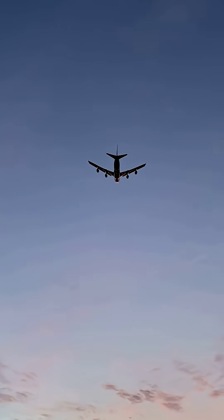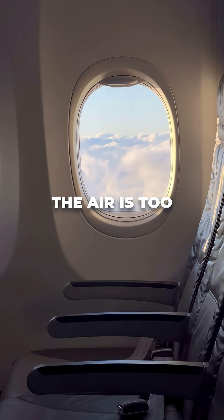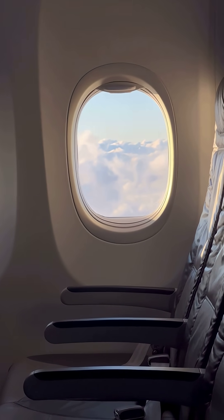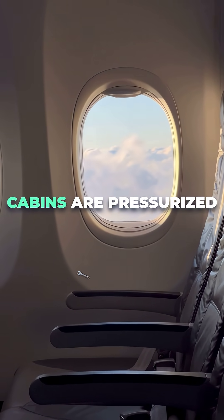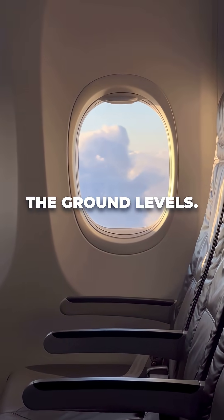Airplanes fly at altitudes where the outside air pressure is extremely low. The air is too thin for us to breathe comfortably. That's why aircraft cabins are pressurized to mimic the safe conditions we are used to at ground levels.